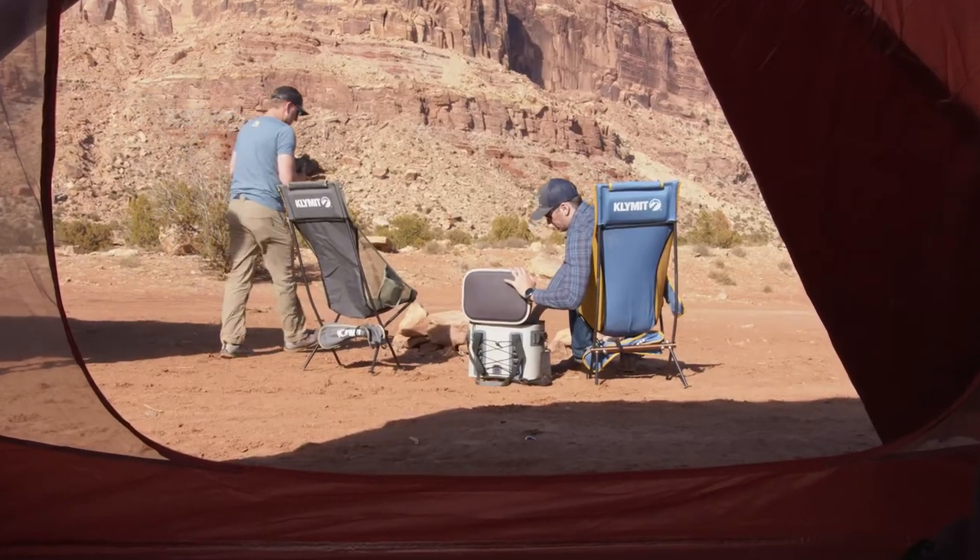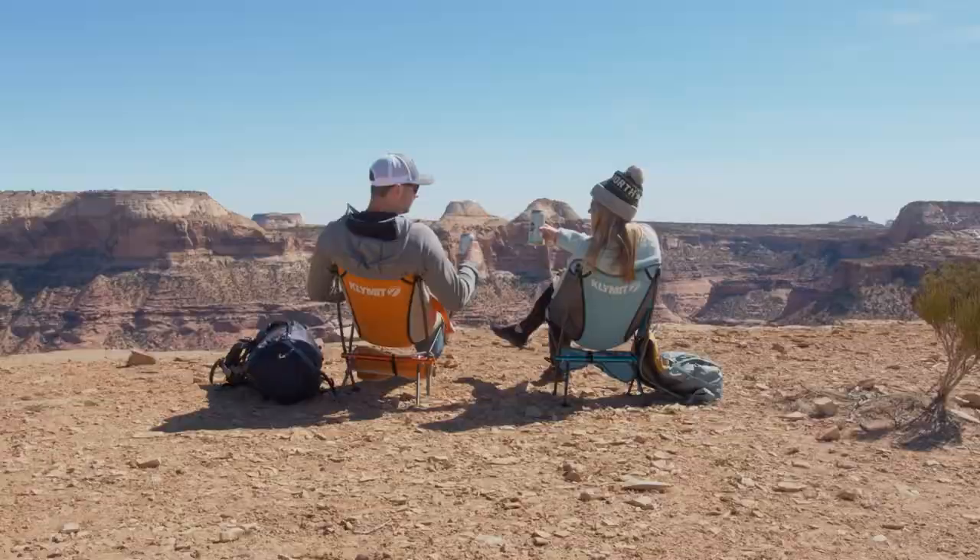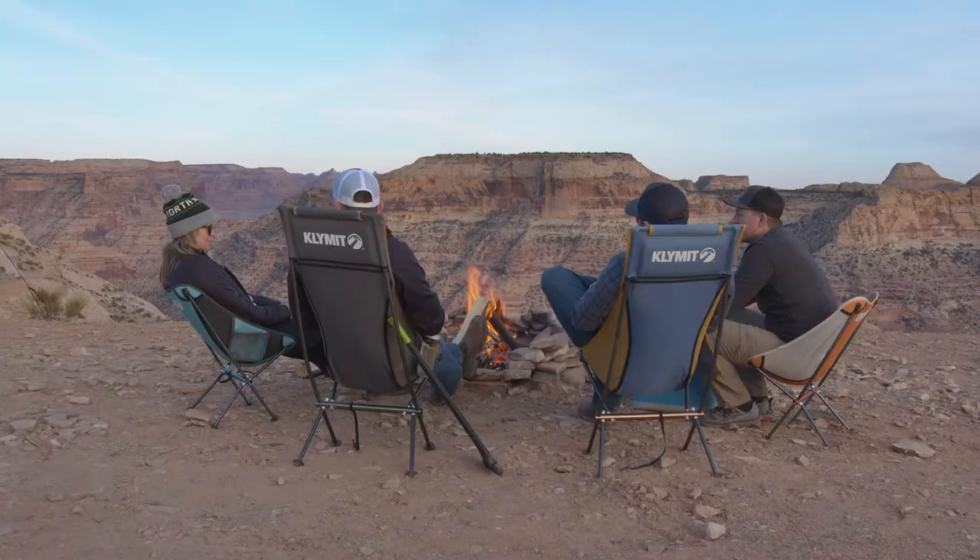The Ridgeline Camp Chairs are available in two sizes — a high back and a short — with multiple color options to fit your style. Sit back and relax.